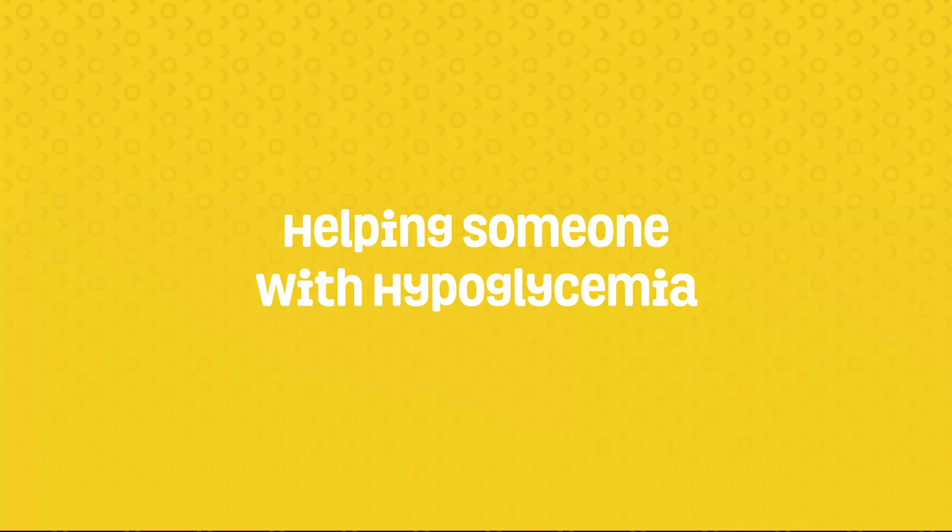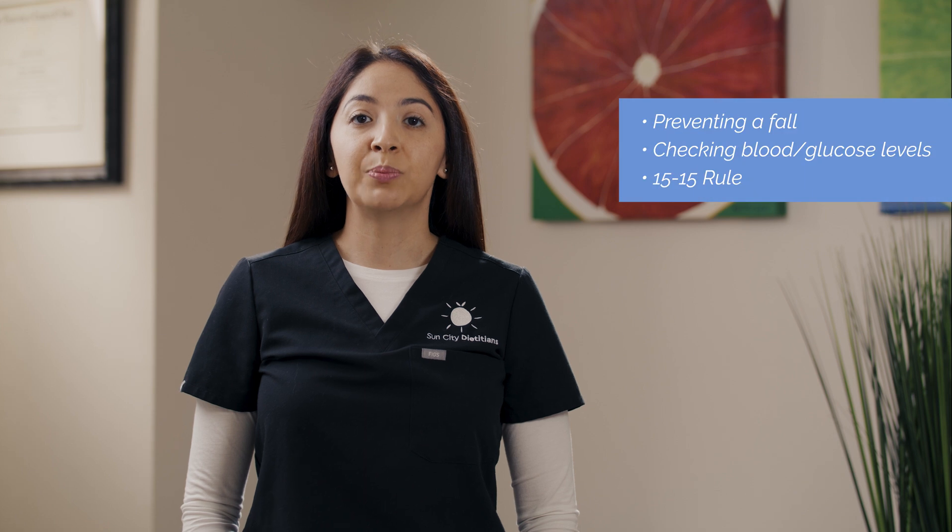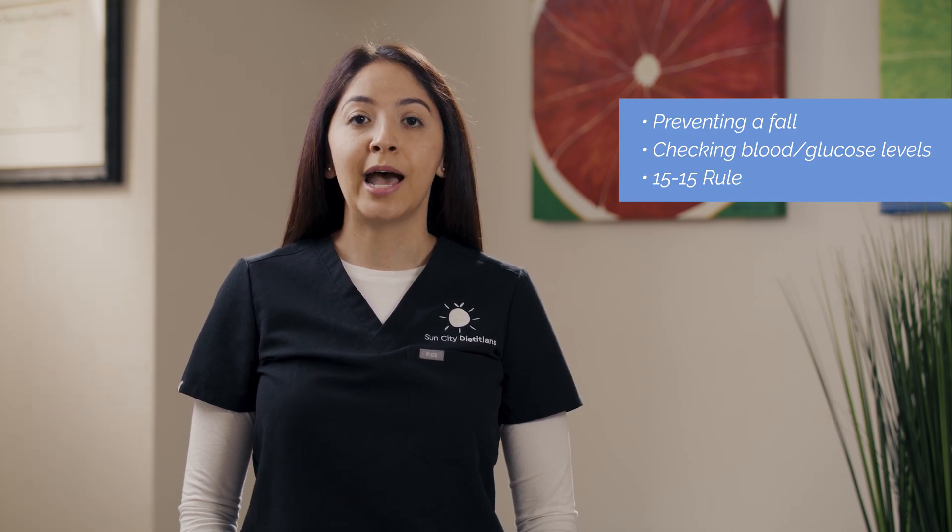Here's how you can help someone with hypoglycemia. Put the person in a position safe from falling. Assist them to check their blood sugar level. Help them do the rule of 15 and to eat and drink.